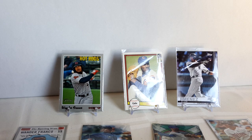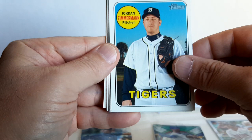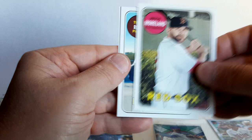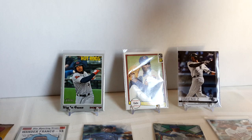2018 Heritage High Number — we got Andrew Suarez rookie, Miguel Montero, Jordan Zimmermann, Garrett Cooper, Ozzie Albies rookie — very nice! Jacob Barnes, Mitch Moreland, Tyson Ross, and Jamie Barria. The Ozzie Albies is going in a sleeve — some nice cards here including a rookie performers insert.